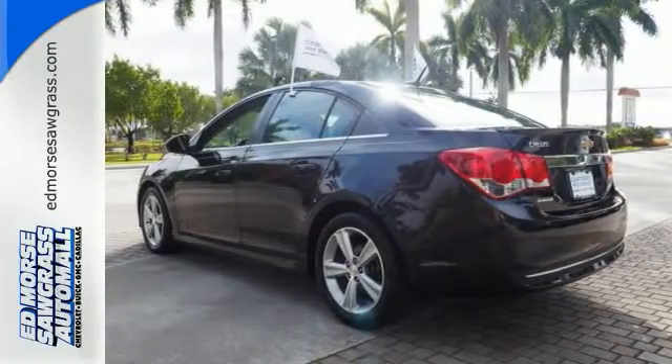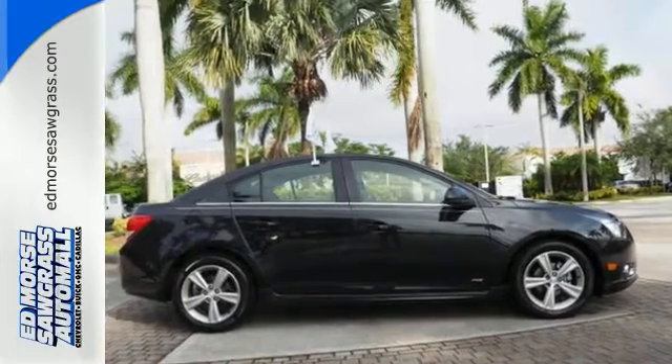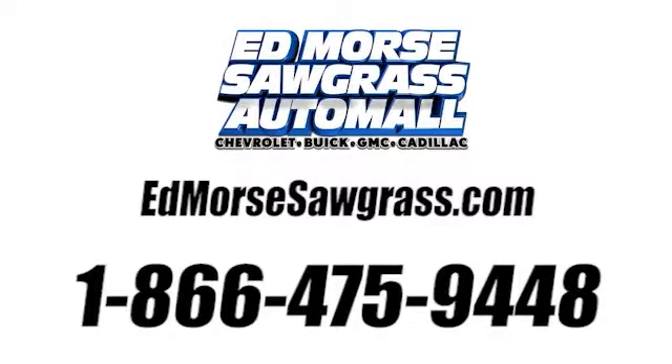Please your driving senses and come in for a test drive today. Call us today at 1-866-475-9448.